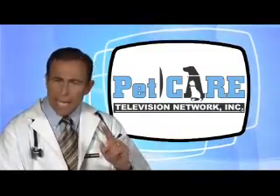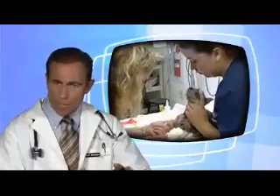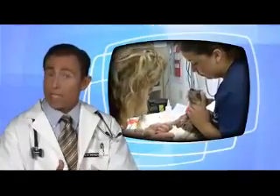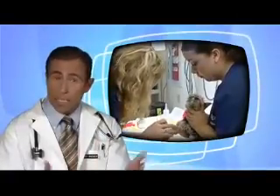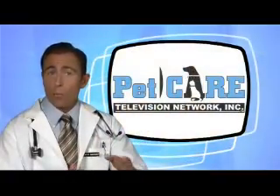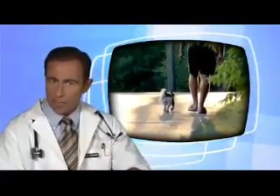Allergies can't be cured, but they can be controlled. Our goals of treatment are to reduce the clinical signs, the itching and the discomfort, and the secondary skin infection while we try to identify what might be causing the allergies. Obviously, one can try to practice avoidance with allergens like foods and even fleas, but it's pretty tough to avoid pollens and other environmental allergens.